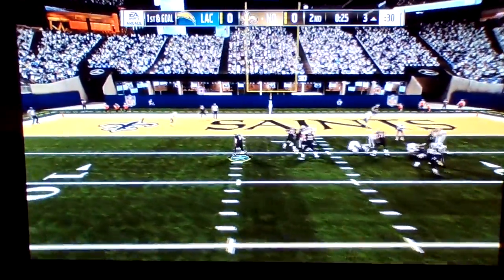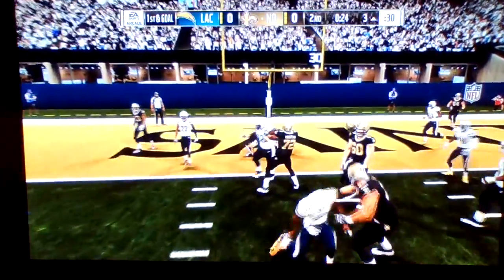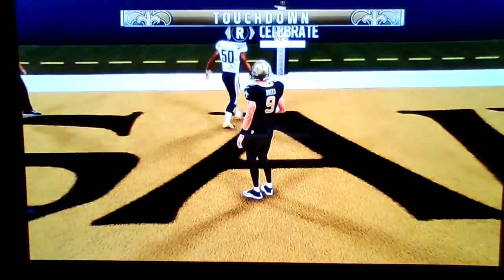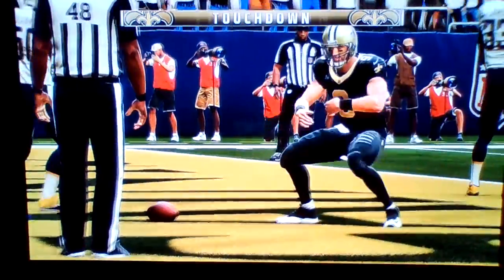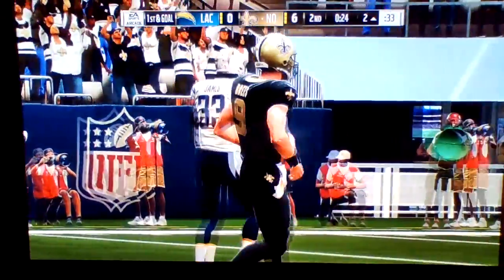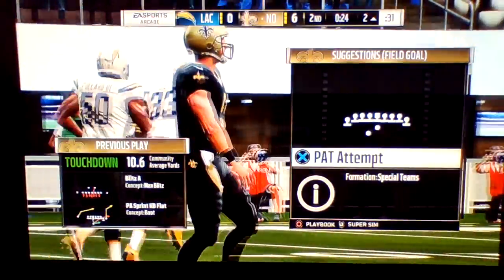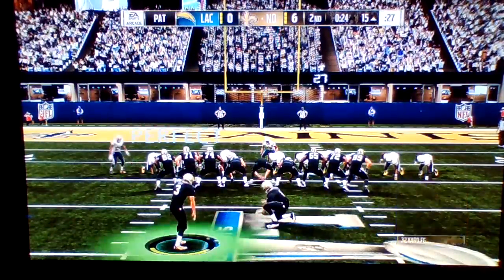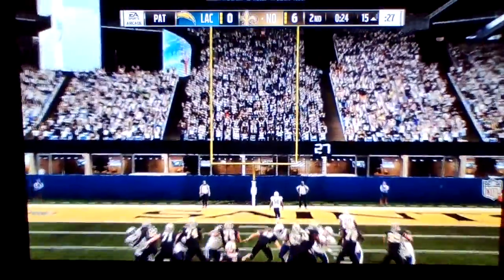Here's Brees to throw, and that scores! Touchdown, New Orleans! The first touchdown of the game. They're able to cash in for six. They do exactly what they wanted to — opening drive, they get into the end zone, they do it on the ground.